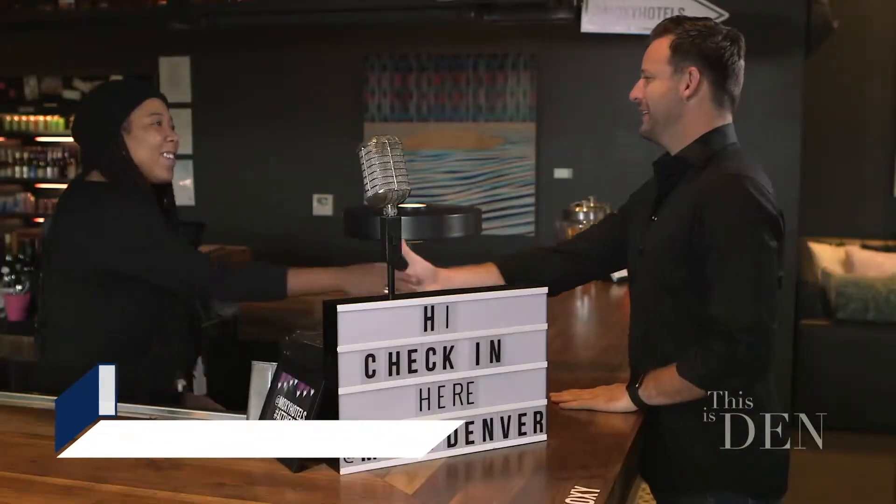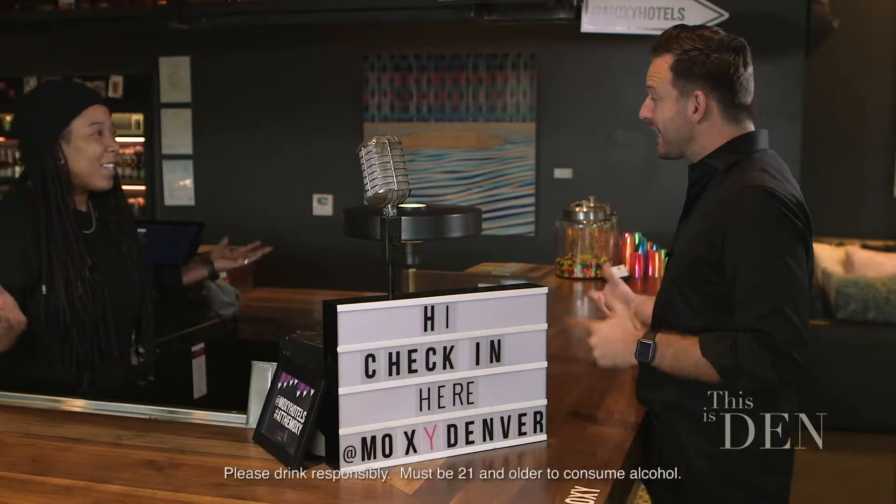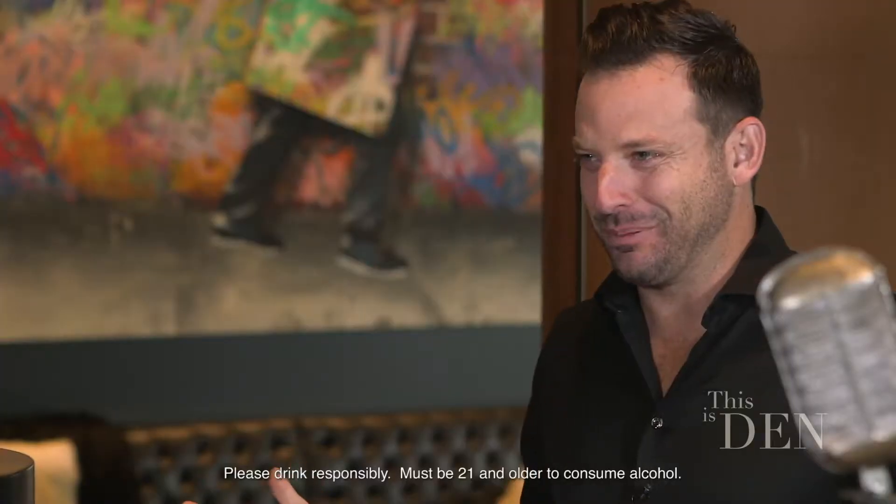Hey, how's it going? My name is Lee. I'm here to check in, but where is the check-in? Check-in is right here. Check-ins at the bar? You know it. That's pretty cool.